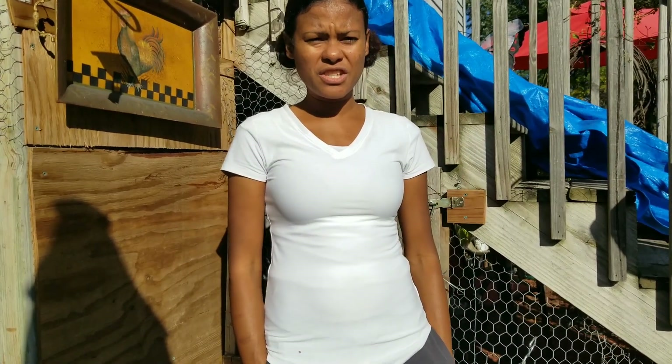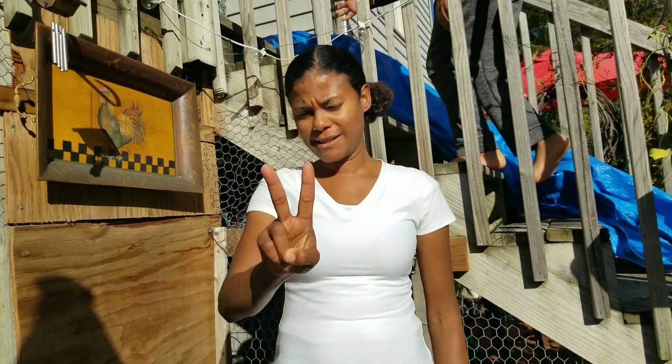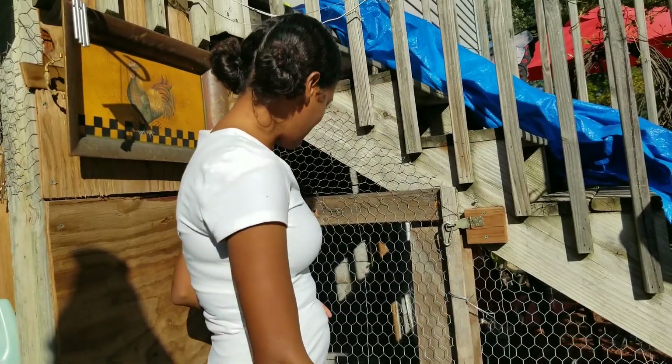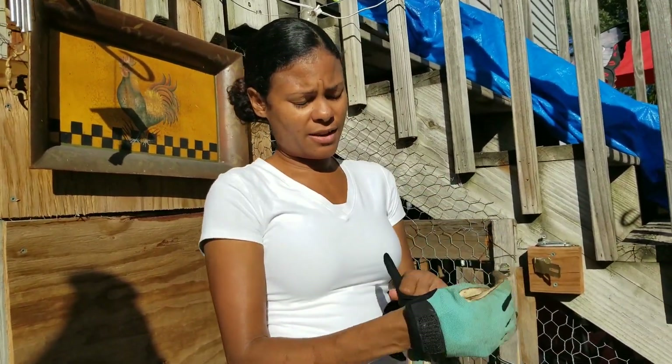Hey, hello! Today we're gonna clean up the chicken coop. We're gonna have the first snow on Thursday, in two days, and we're gonna prepare the chicken coop for winter. Right now we have a beautiful day, but it's kind of crazy to think that in two days we're gonna have snow. So come along and let's clean up. First we're gonna need to put on our gloves.